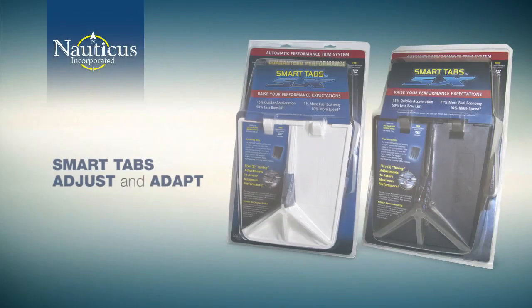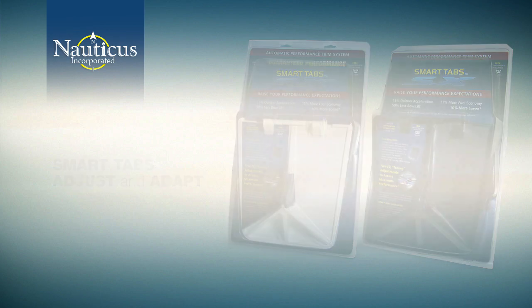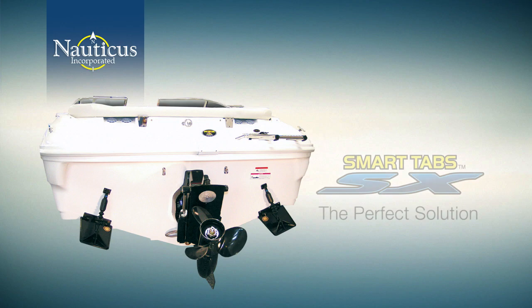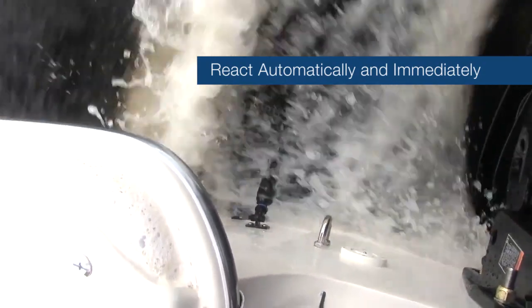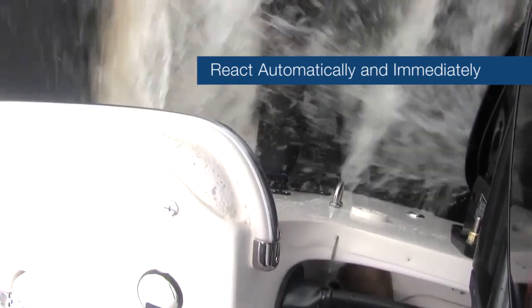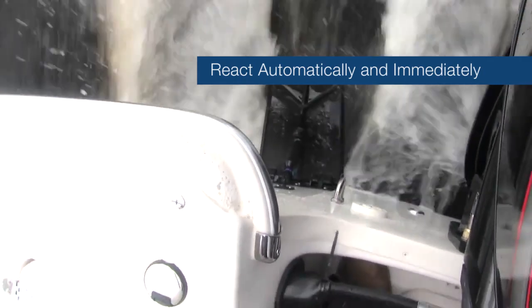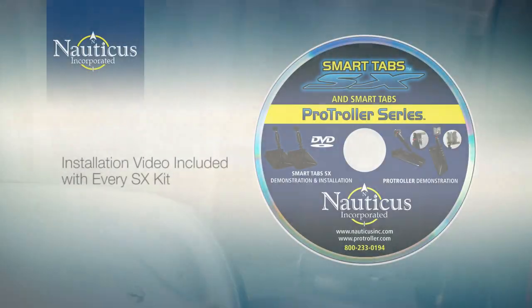You can see in varying conditions that smart tabs adjust and adapt to whatever you can throw at them. The self-regulating adjustment variations make smart tabs the perfect solution for all small and medium-sized boats. They react automatically and immediately to boat speeds and sea conditions, weight or load balances, and all directional changes. In addition to increased fuel efficiency, you'll find your boat far more enjoyable with smart tabs because they create far less intervention and work on your part.